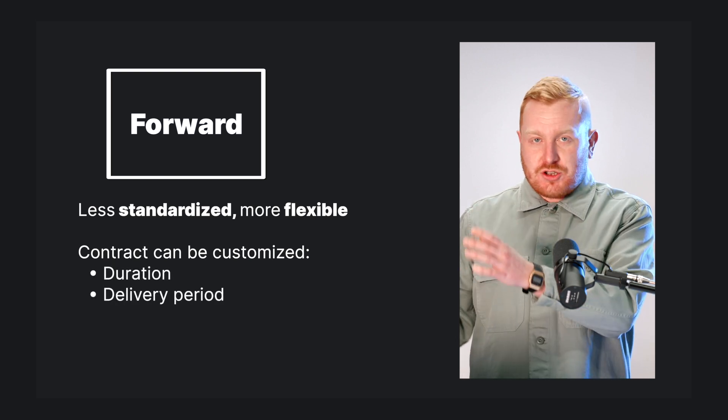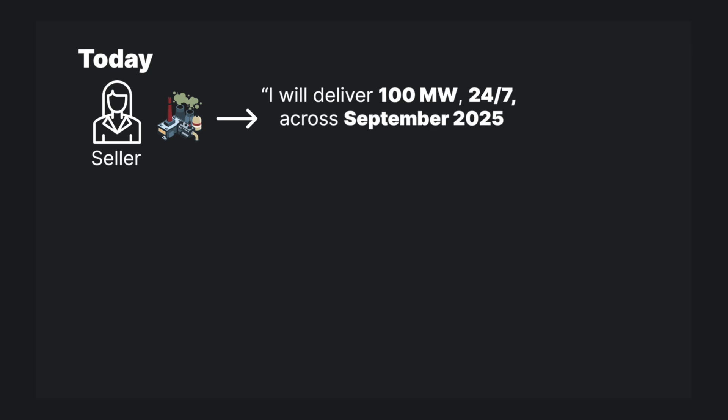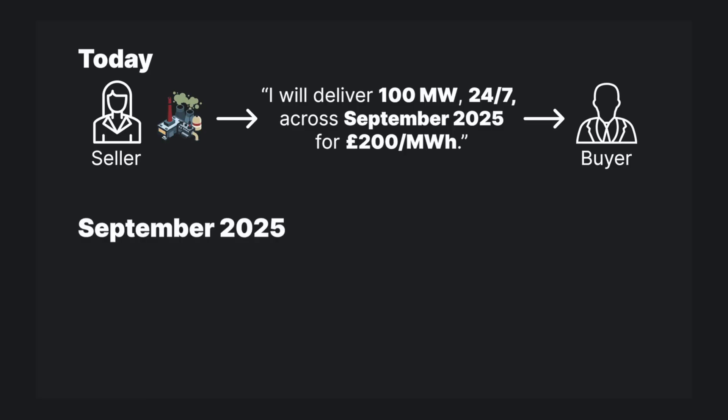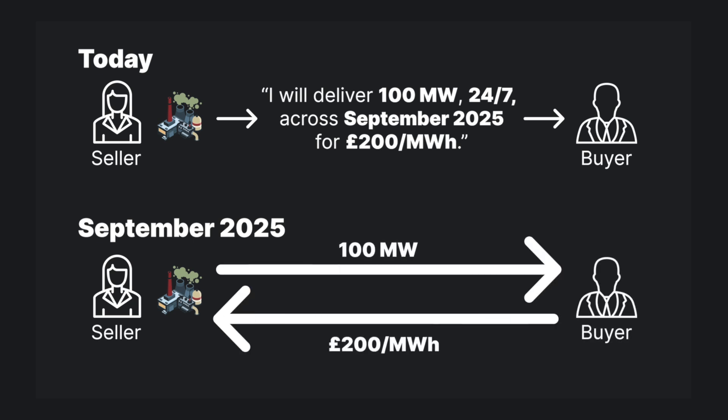Here's what a forward contract might look like: the seller or generator agrees to deliver 100 megawatts of electricity 24/7 across the whole month of September 2025, and is paid £200 per megawatt hour to do so by the buyer or supplier. This continuous generation of consistent capacity across 24 hours is known as baseload. When September 2025 rolls around, the seller generates 100 megawatts of electricity at all times and is paid the agreed £200 per megawatt hour.